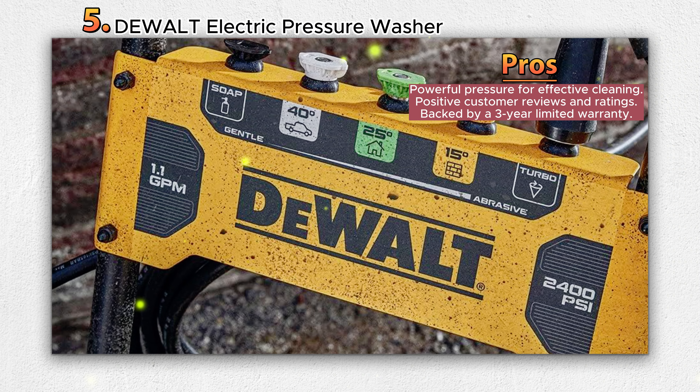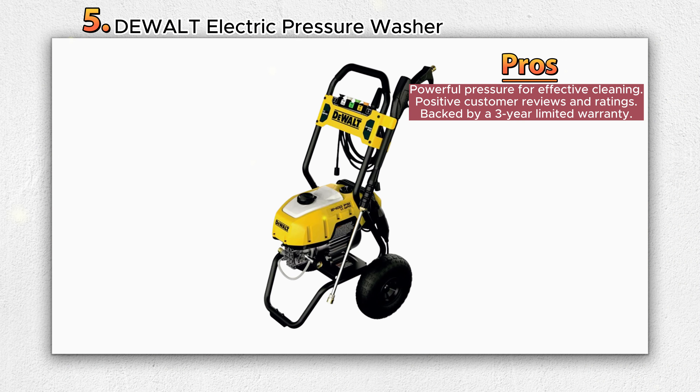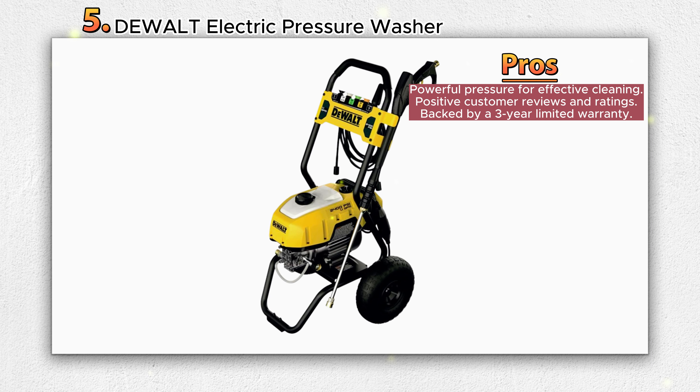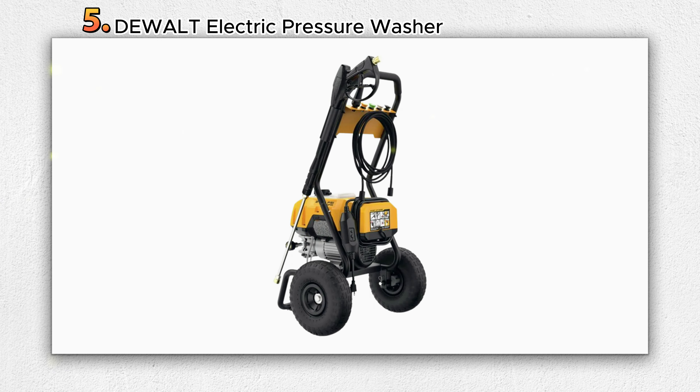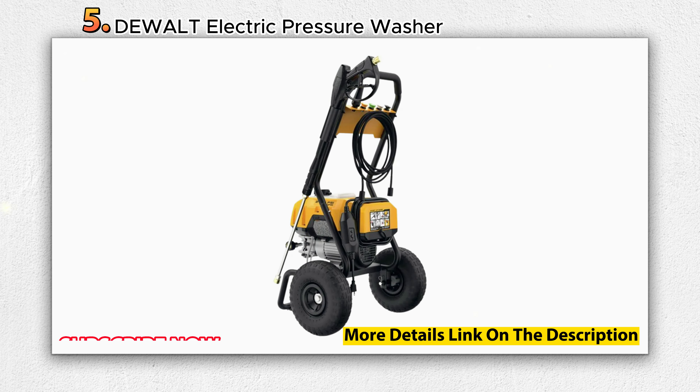The pressure washer features an integrated soap tank, allowing you to clean with detergent for more effective results. It is equipped with onboard storage for nozzles, pressure washer hose, cord, and wand, keeping everything organized and easily accessible.